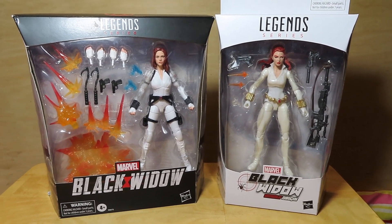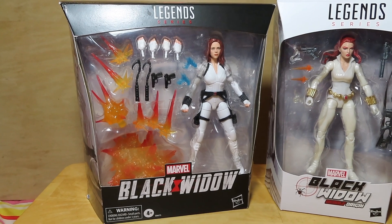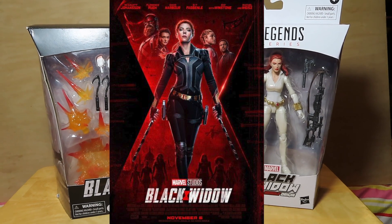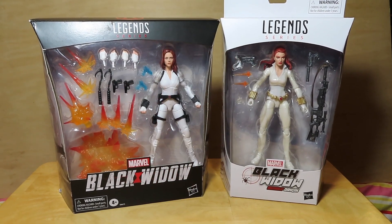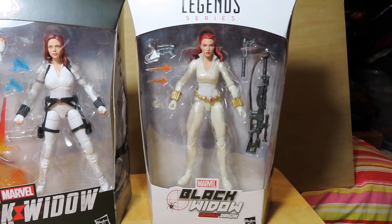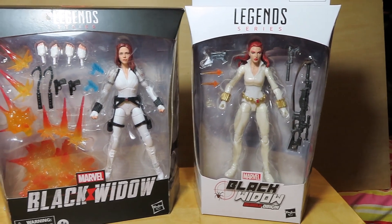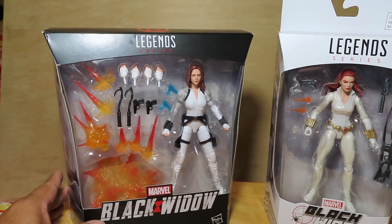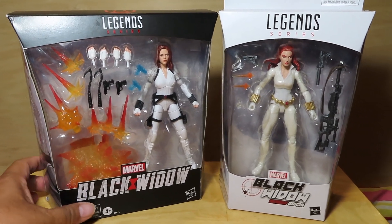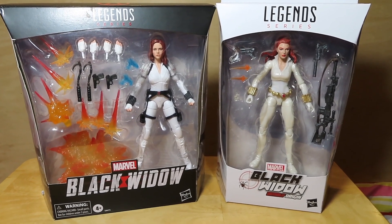We have here two Black Widow figures — one from the upcoming movie Black Widow. Unfortunately the May release was pushed back to November, so hopefully they will meet that November date and we will all survive this pandemic and make it out to the theaters. The other version is a comic book version. I believe this is a Target exclusive, so you can only get her at Target. The movie version I think is a regular wide release, so you should be able to find her at most retail stores that carry Marvel Legends figures.